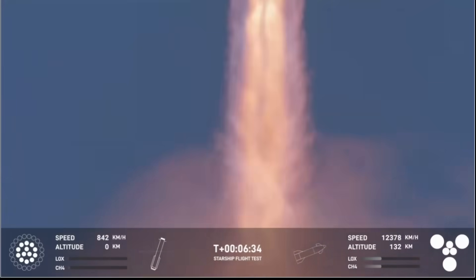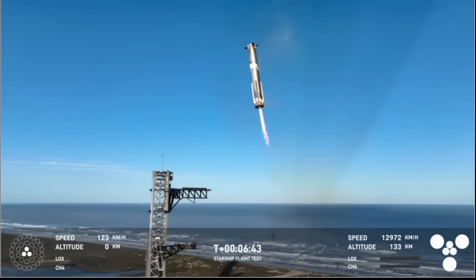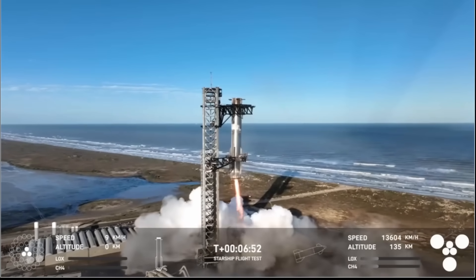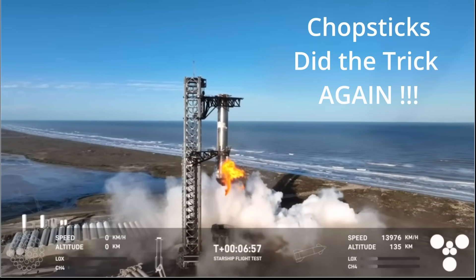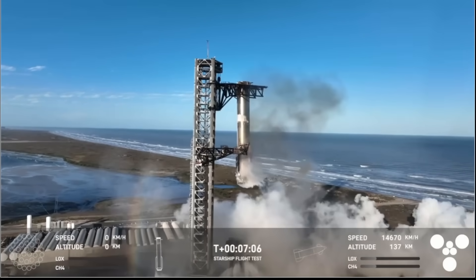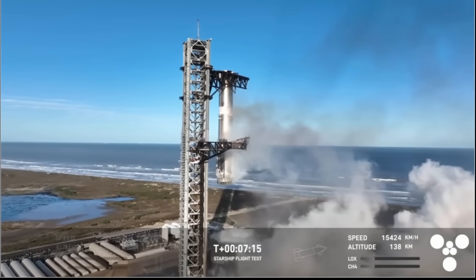Booster landing burn. Booster now hovering as it aligns with the tower for catch. Booster coming in — get ready for that boom. Get it down to three engines. Mechazilla has caught the booster!